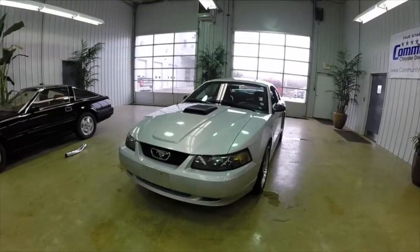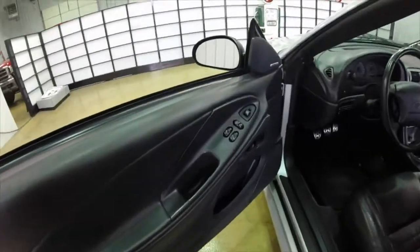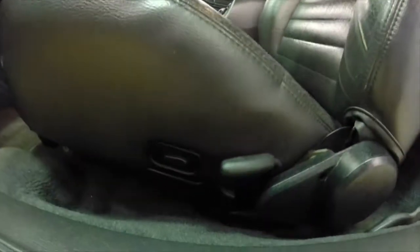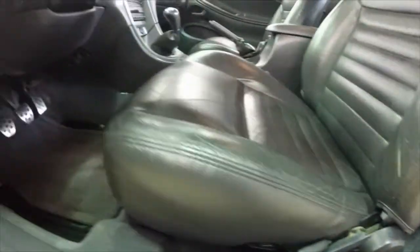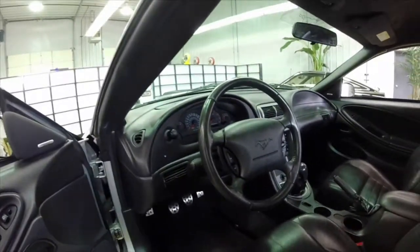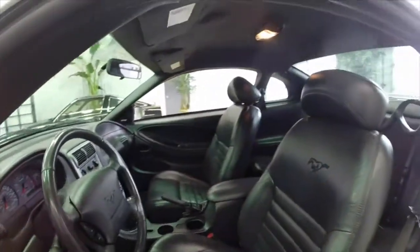We're going to take a look at the interior. Inside is the charcoal leather interior. It does have a power seat. Power seat controls are on the front of the seat, which is unusual. Power lumbar support, cruise control. It has the Mach audio system in it.